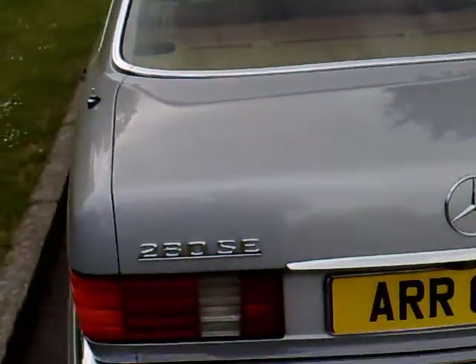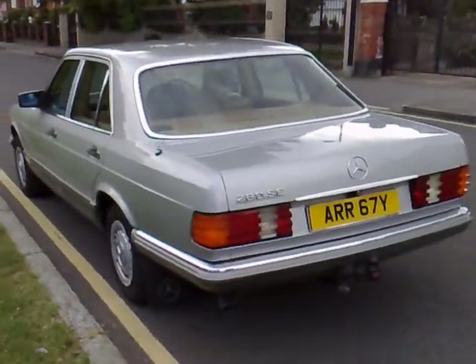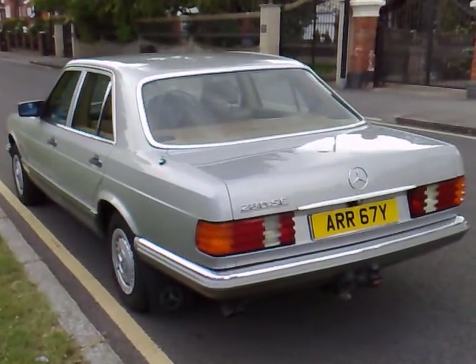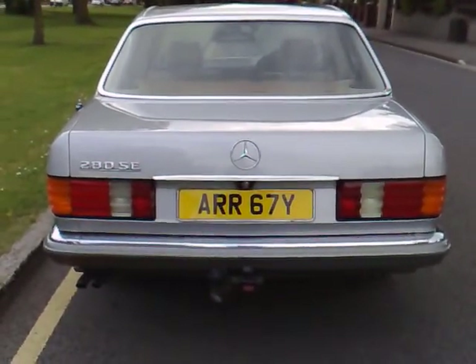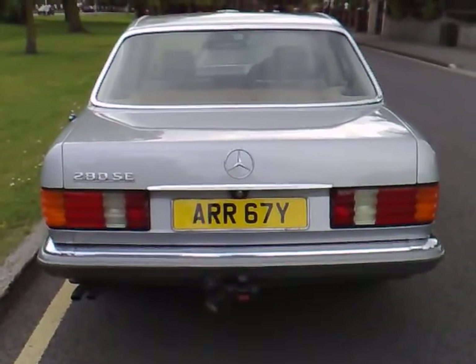The rear laminated heated glass and from any angle the unmistakable silhouette of the Mercedes 280 SE really does stand out and still has an immense road presence pulling up next to any modern day vehicle. The car is fitted with a tow bar on full electrics.